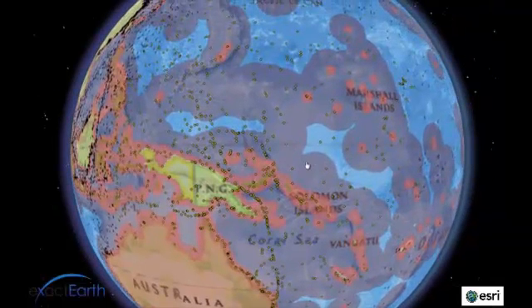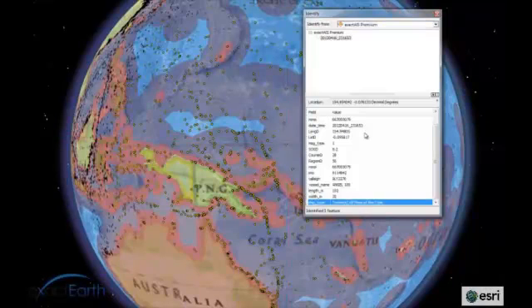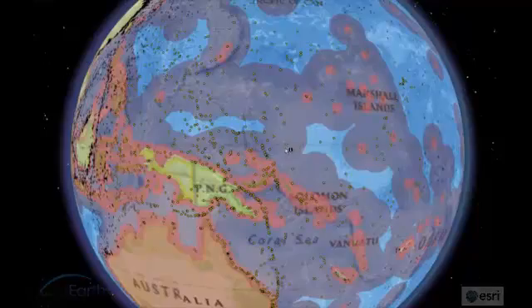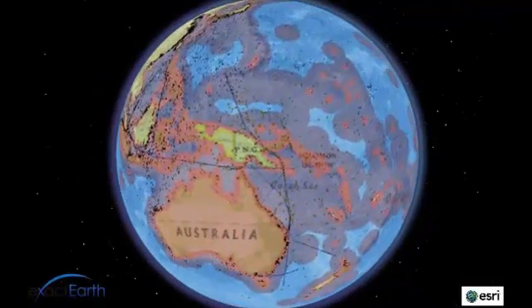In this example, you can see the area of an EEZ off Australia, shown in purple. ExactAIS Premium extends coverage beyond the 50 nautical mile range of traditional coastal systems, shown in pink. This provides a complete single picture of the maritime domain, allowing for vessel identification, behavior analysis, and for the identification of traffic patterns.